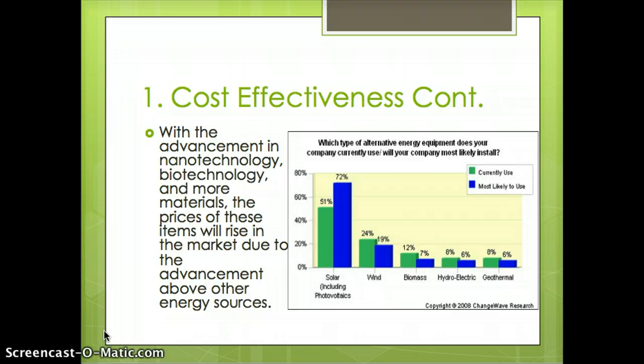More reasons why solar energy is cost-effective: with the advancement in nanotechnology, biotechnology, and more materials, the prices of these items will rise in the market due to advancement above other energy sources. A poll asked which type of alternative energy equipment companies currently use or will most likely install. Solar energy came out far above all other renewable sources — 72% most likely to use and 51% currently using — surpassing wind, biomass, hydroelectric, and geothermal.